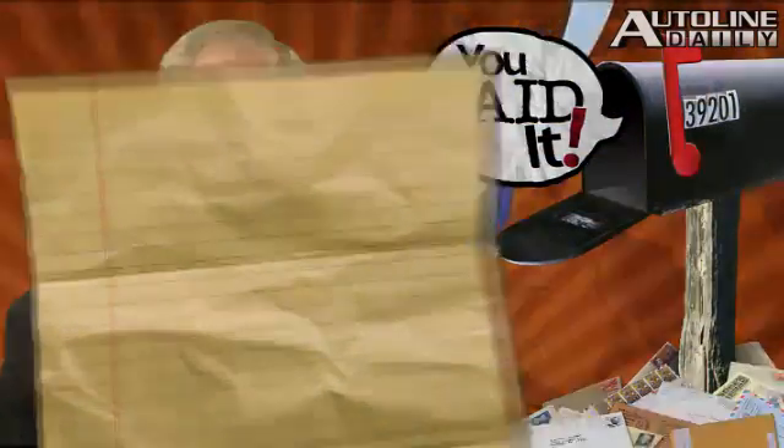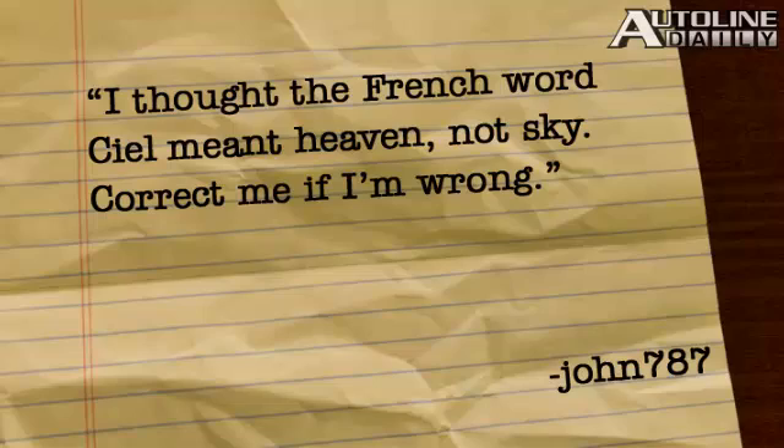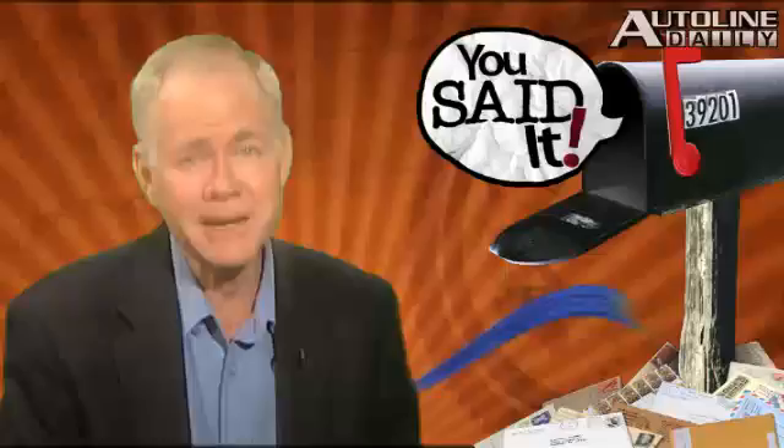John 787 also has a question about the name of that Caddy. "I thought the French word CL meant heaven, not sky," he says — "correct me if I'm wrong." John 787, depending on the context of how it's used, CL can mean either sky or heaven.